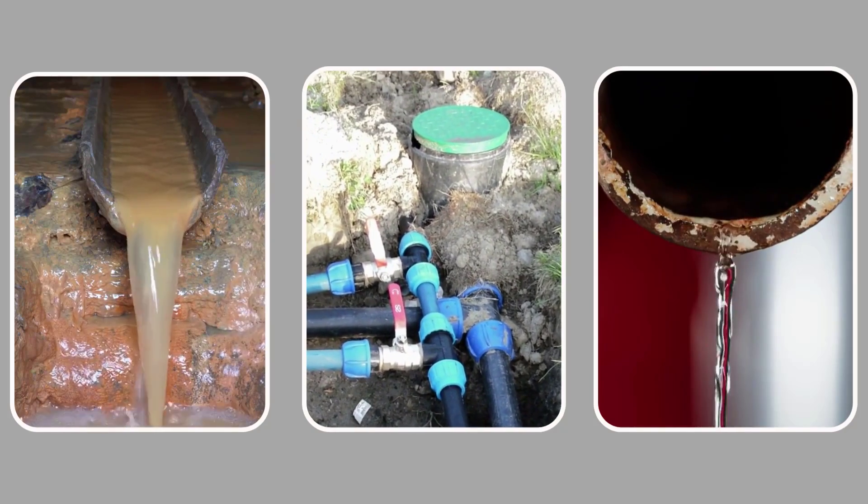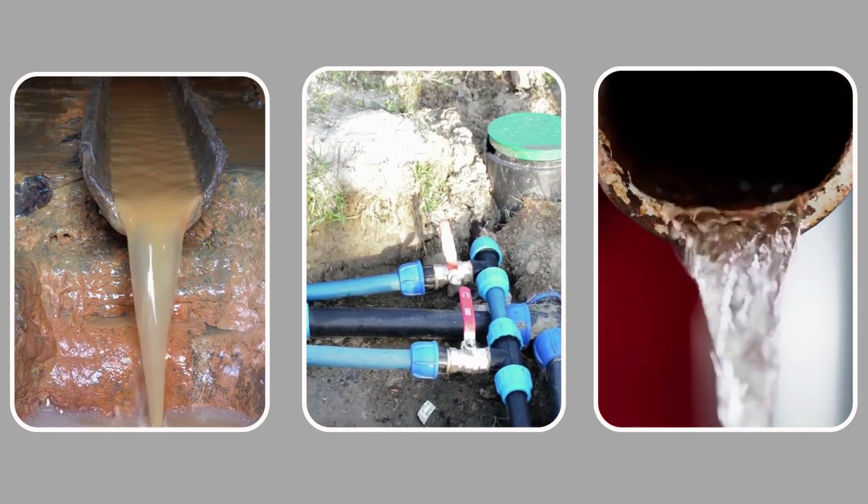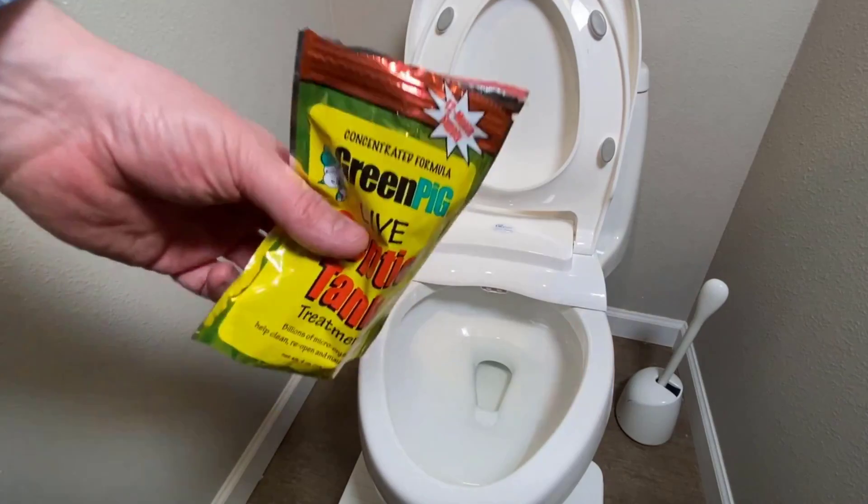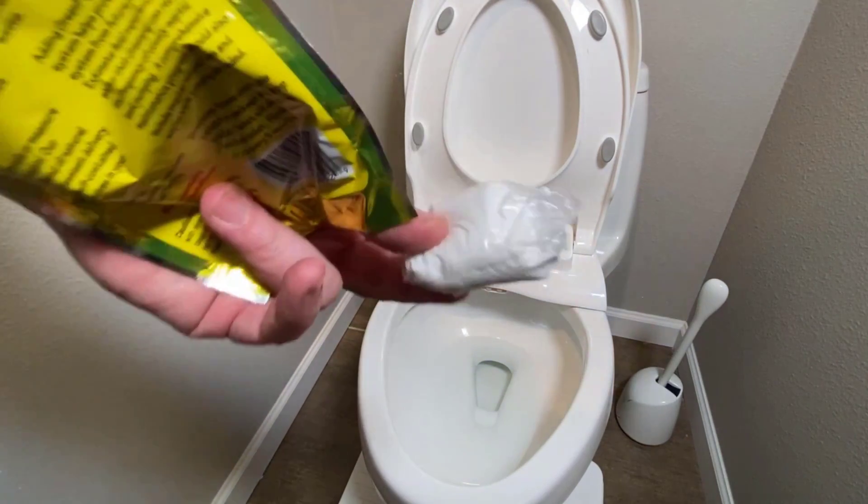It treats all sizes of tanks, leach lines, and drain lines for both aerobic and anaerobic systems by simply flushing one dissolvable soluble packet down the toilet once every three months. The package contains four soluble packets for a year's worth of treatments.